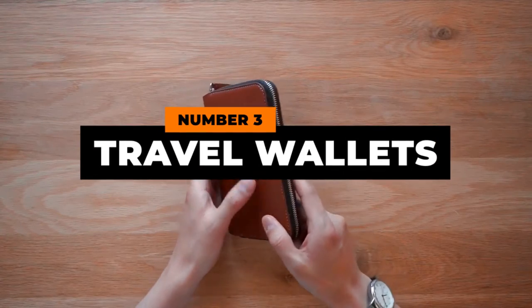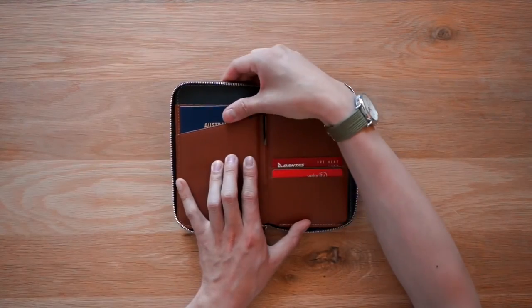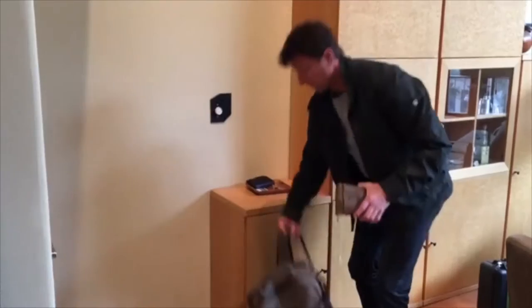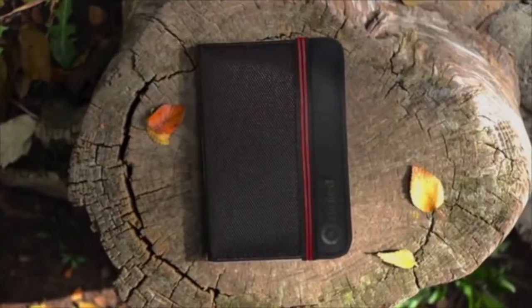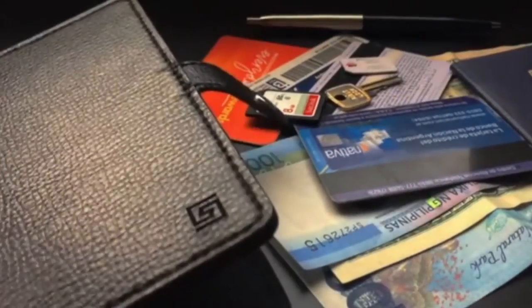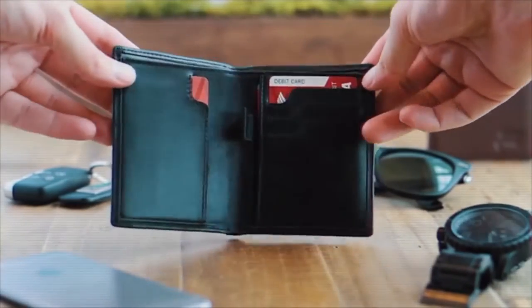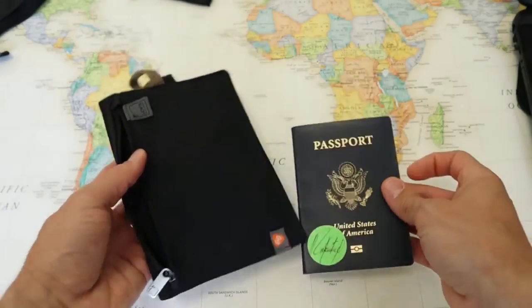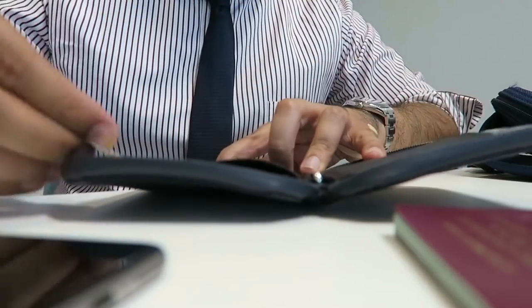Number three: travel wallets. One of the items you just cannot travel without when going across the border is a comprehensive travel wallet, which is far more than a wallet with a fancy name. What makes a travel wallet so essential is that it not only holds your money and bank cards, but your travel documentation as well. You don't want to be stuck in a foreign land without your identity document or passport, which is usually required before being allowed on a plane — and it's not just plane travel that requires these documents. Take a trip to your nearest border crossing and you'll see what we mean.